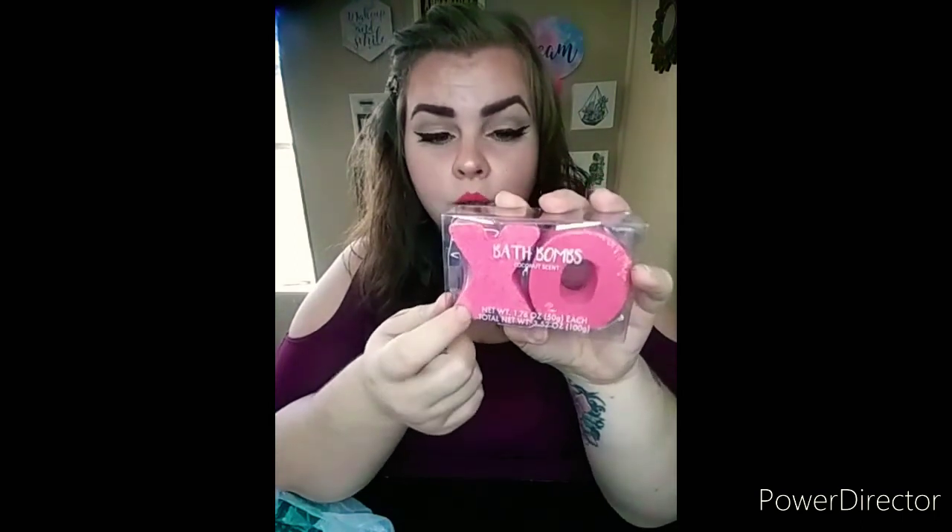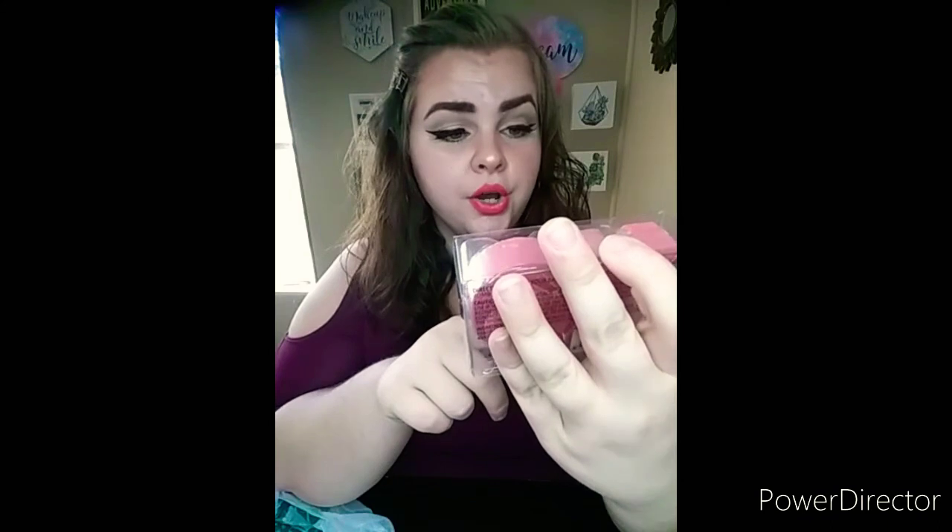I picked up these bath bombs in coconut scent — marked XO. They had one in a heart shape and one in a macaron shape, but I only liked this one so I got the coconut scent. It smells very coconutty and I can't wait to try it out and let you guys know if it's a hit or miss and worth your dollar. It was from the Valentine's section.